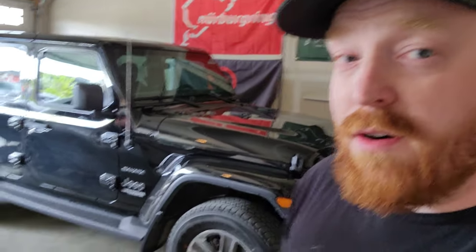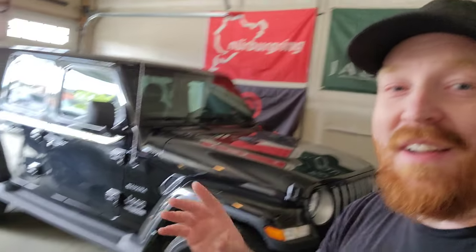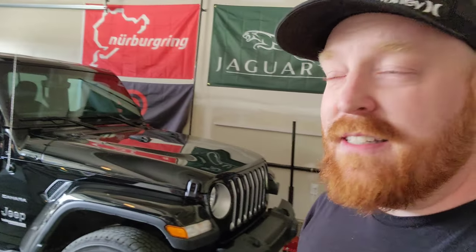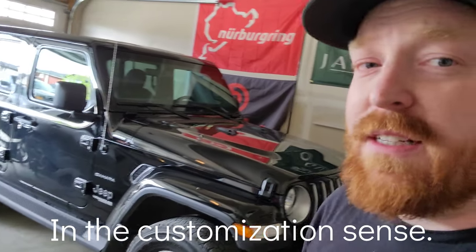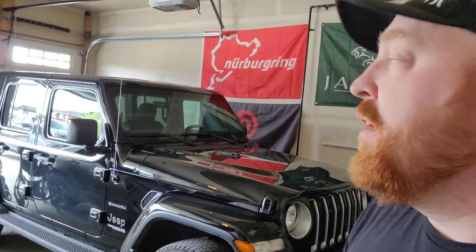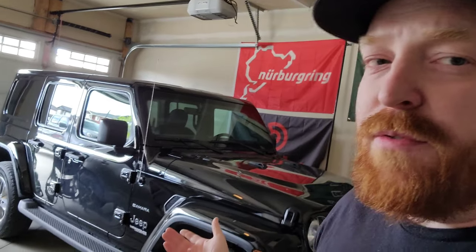So in no particular order, the number one thing that we love about our Jeep is that it's a Jeep. It's versatile, capable, very very customizable — it's like the Honda Civic of SUVs or off-roading, if you will. It's just everything kind of wrapped into one.